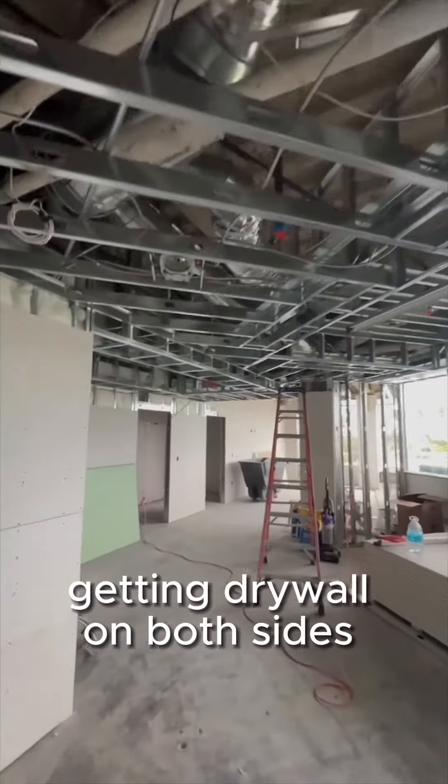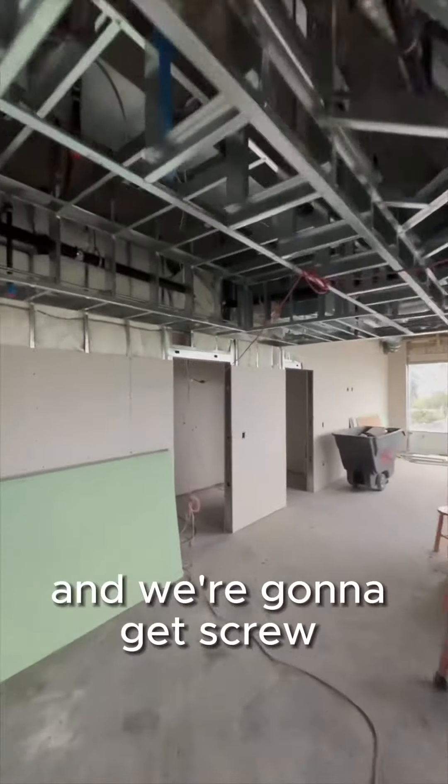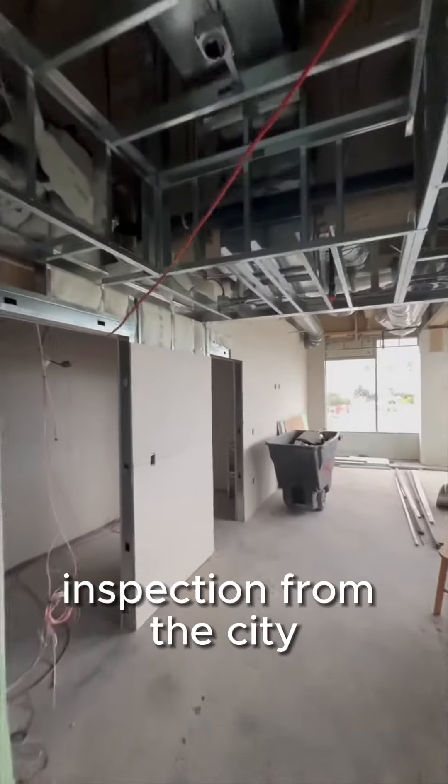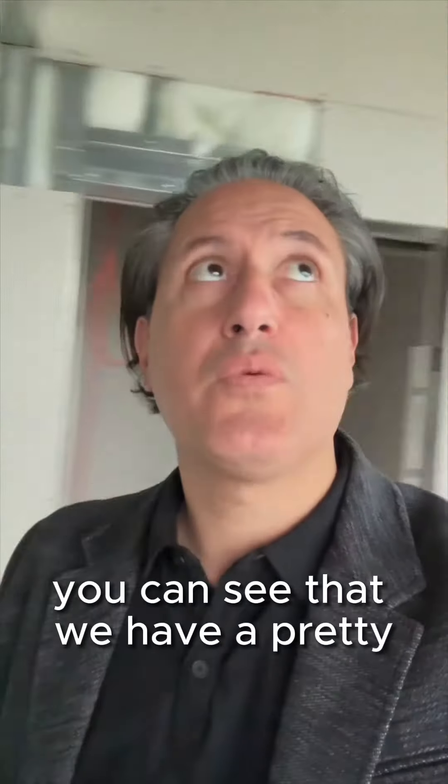Right now we're in the process of getting drywall on both sides of the walls, and we're going to get a screw inspection from the city. You can see here that we have drywall throughout — we'll do a quick walk around. You can see that we have a pretty intricate setup.